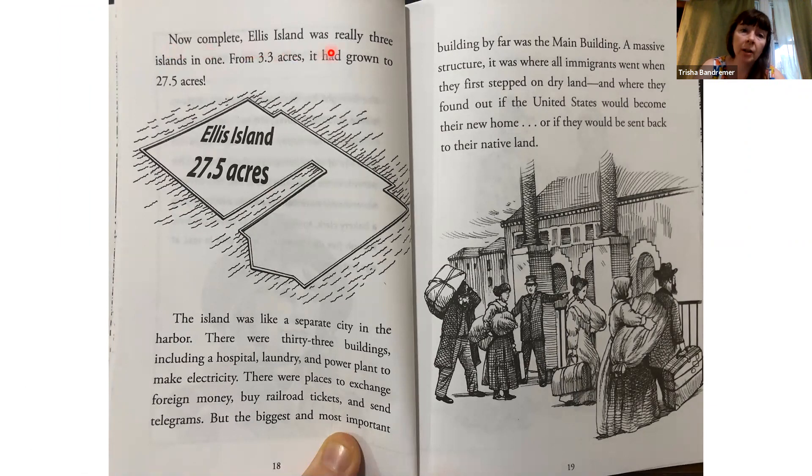Now complete, Ellis Island was really three islands in one. From 3.3 acres, it had grown to 27.5 acres. The island was like a separate city in the harbor. There were 33 buildings, including a hospital, laundry, and power plant to make electricity. There were places to exchange foreign money, buy railroad tickets, and send telegrams.